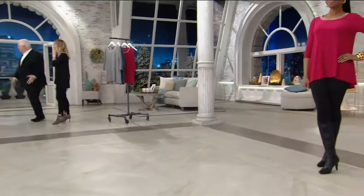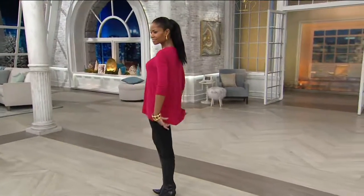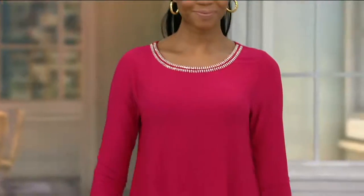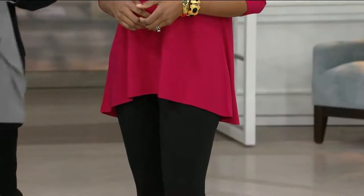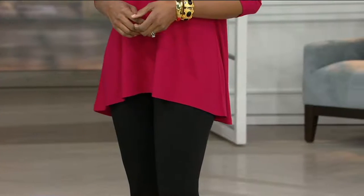Put this with any of the caviar crepe Dennis Basso pants. Wear this with your own trousers. You can just see how gorgeous this color looks with black. You put this on with a pair of black leggings and this top and you're home free. It's as easy as throwing a t-shirt on, but you look like a million dollars.